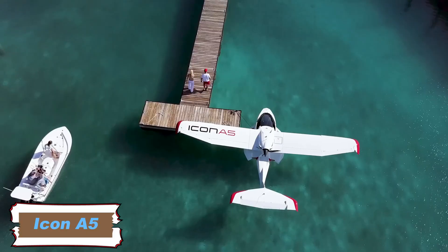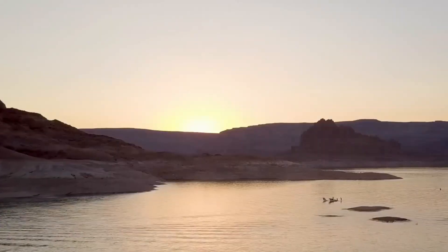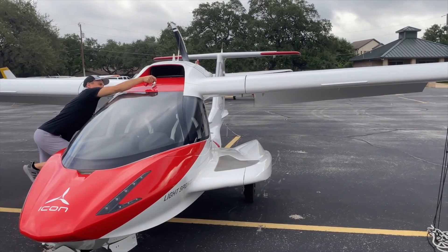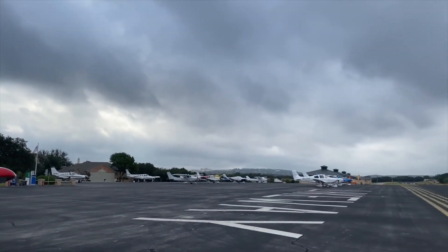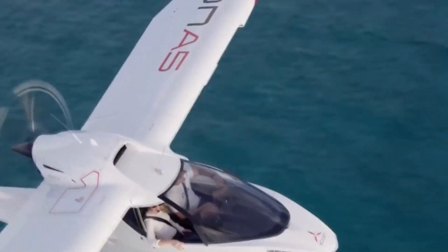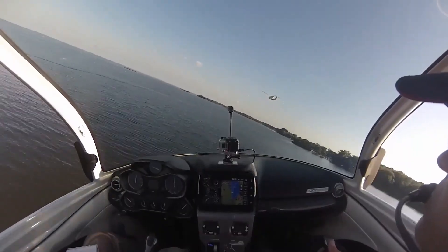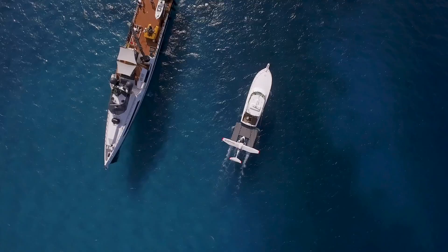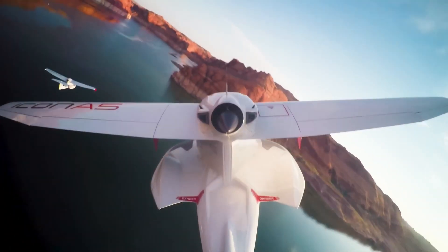The Icon A5 is a two-seat amphibious light sport aircraft designed to bring adventure flying within reach of more aviation enthusiasts. Built primarily from carbon fiber, it features a high-wing flying boat style design with retractable landing gear, making it capable of taking off and landing on both land and water. Powering the aircraft is a 100 horsepower Rotax 912 ULS engine that drives a three-bladed pusher propeller, delivering efficient performance and reliability.